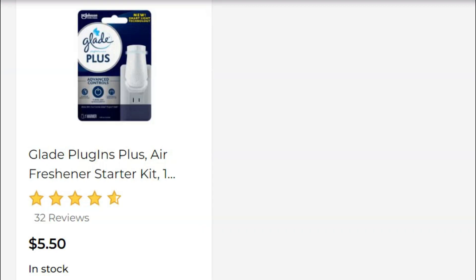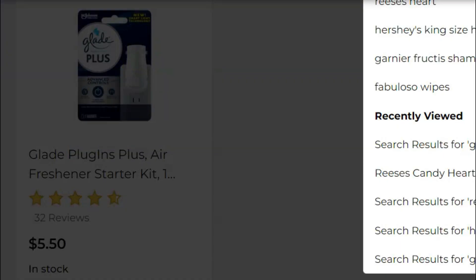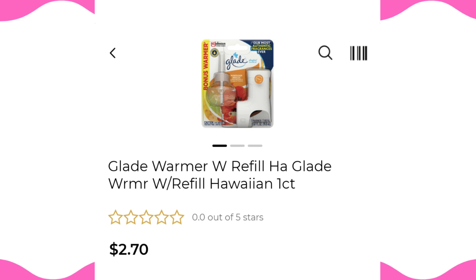Next, pick up a Glade starter kit. The one that's $5.50 is not what I'm talking about — we have a coupon for $2.50 off a Glade plug-in warmer and scented oil. In my Dollar General app, the one it pulls up is $2.70, which would make it just 20 cents — a great deal. If you can find that specific one, go for it; if not, look for a Christmas scent warmer and oil combo. If you can't find those, you can swap this item out for a razor with a high-value coupon and still make the deal work.